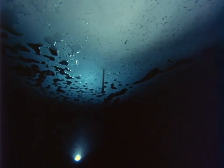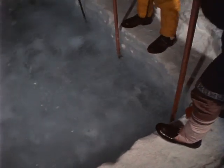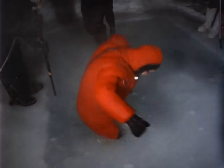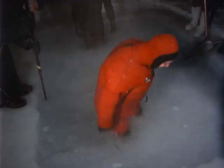Looking up at the underside of the stubborn ice, the divers now see the Eskimo ice chisels coming through. Perhaps the last few inches will yield to this kind of attack. The whole expedition is like this, a combination of space-age technology and frontier ingenuity.